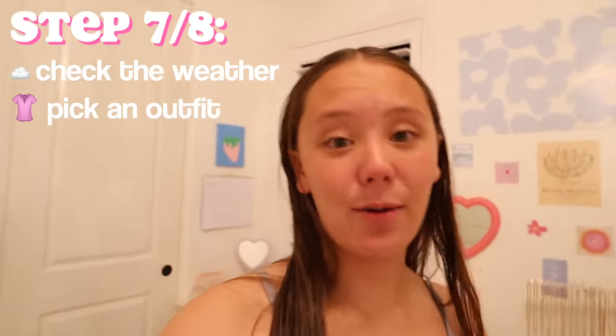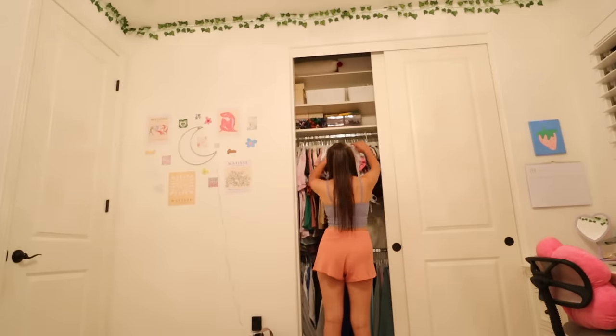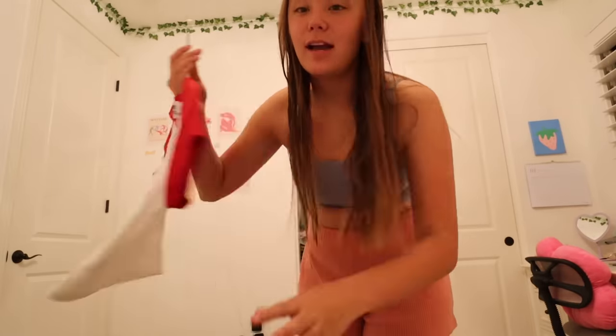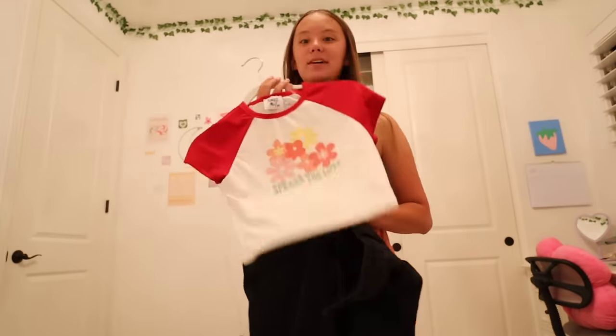The last thing before winding down is checking the weather and picking my outfit. This week is spirit week — clash of the classes — with dress-up days, lip sync videos, and fun activities. Tomorrow for freshmen is denim day, so I have to wear some type of denim. The weather shows a high of 70 degrees and sunny, so I'm going with plain black ripped jeans from Princess Polly and a little baby tee, also from Princess Polly.